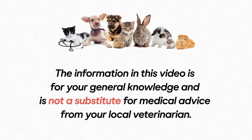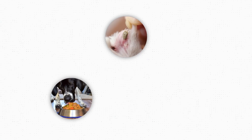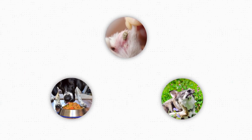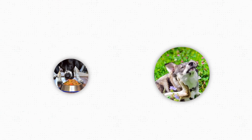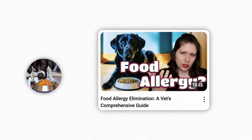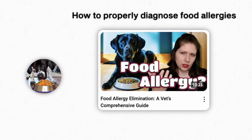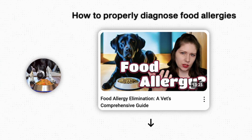It's important that we acknowledge there are three large categories that will cause pets to itch. One, we have fleas and other parasites. Two, we have food allergies. And three, we have environmental allergies. Environmental allergies are more common than food allergies, and I have previously covered food allergies and how to properly diagnose them in another video — I will link that in the description for you.